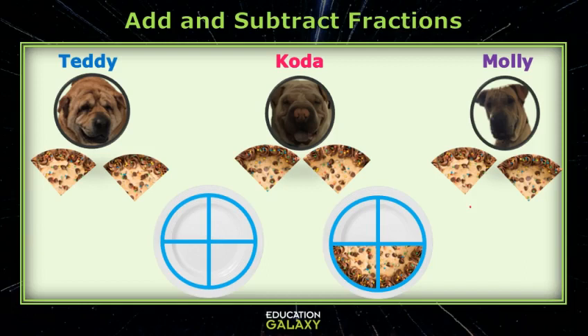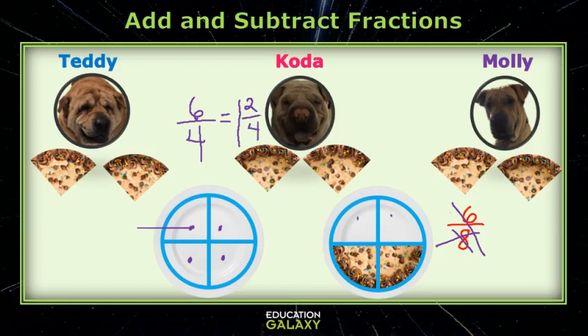Well, we ate six pieces, and there were eight pieces, right? Wait a minute, Molly. We did eat six pieces, but a whole cookie cake was only cut into four pieces, so you have to say six out of four. Oh, yeah. Okay. And since four fourths make a whole, we can say that it is really one whole and two more fourths, which we can see from the picture. You're right, Koda. And I know that two out of four is a half, so we could even say we ate one and a half cookie cakes.